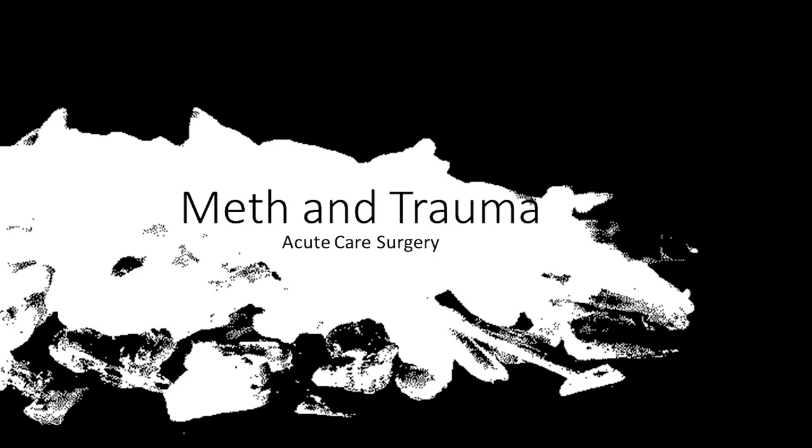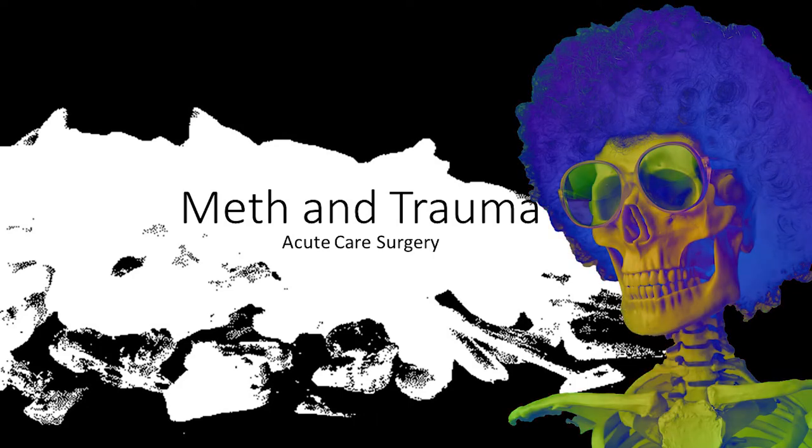Hello. Thank you for watching Acute Care Surgery Nerds. Methamphetamine use is common and is becoming more and more prevalent. We see a lot in trauma and in general surgery. Today I'm going to review meth and trauma.